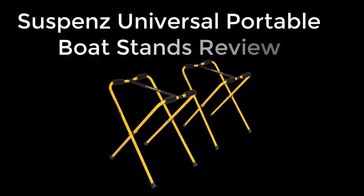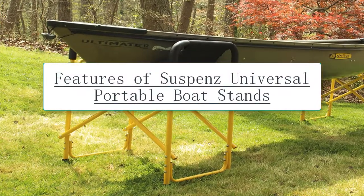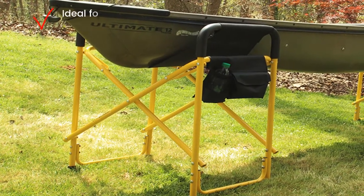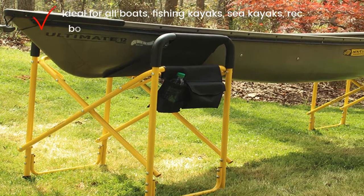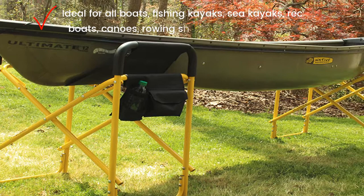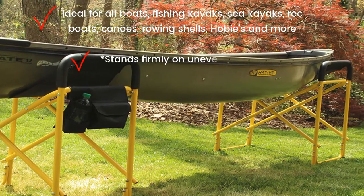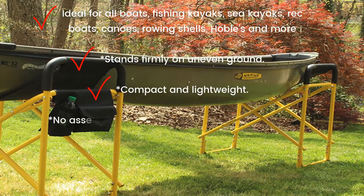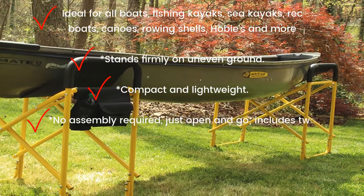Suspenz Universal Portable Boat Stands Review. Features of Suspenz Universal Portable Boat Stands: ideal for all boats, fishing kayaks, sea kayaks, wreck boats, canoes, rowing shells, hobies and more. Stands firmly on uneven ground. Compact and lightweight. No assembly required — just open and go.